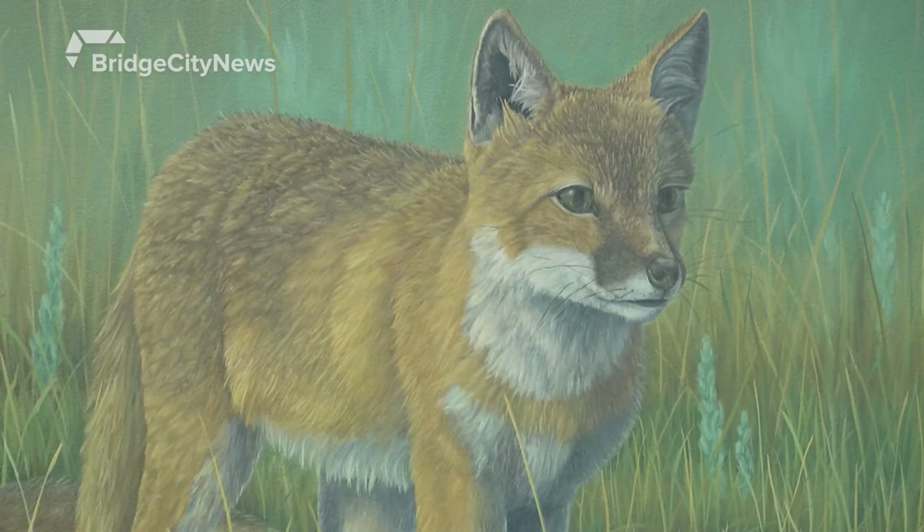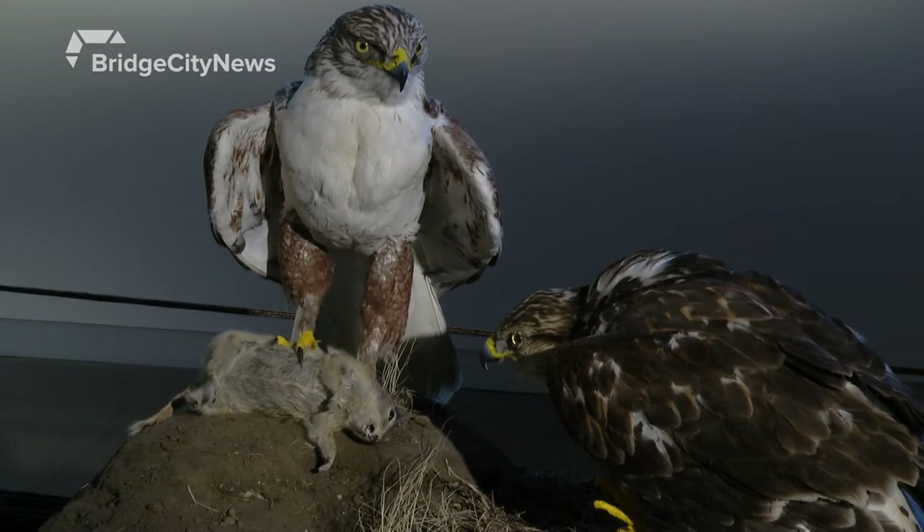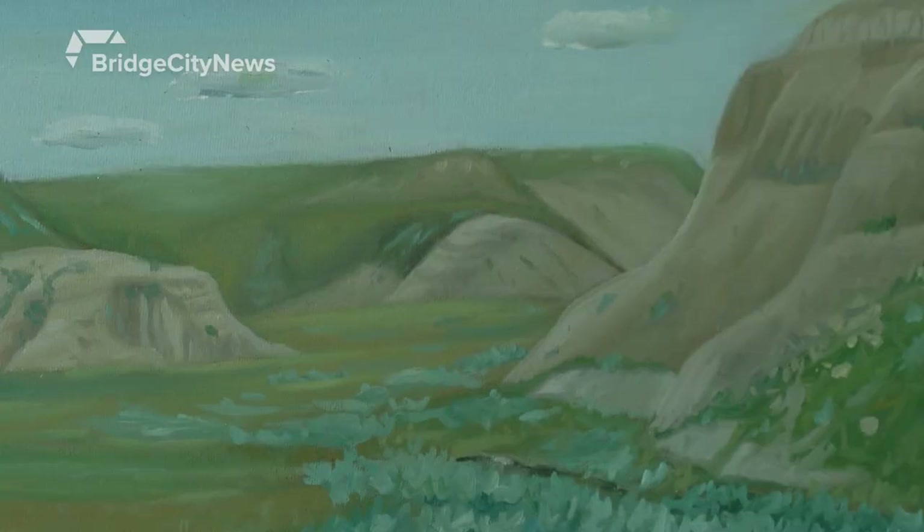The Nature Centre says the exhibition has been especially popular with visitors. The realism accurately captures a lot of those finer details and that subtle beauty. Colin has also done a great job of layering in multiple different sensory experiences, including an audio component that allows you to immerse yourself as if you were out in the grasslands checking out these really cool animals.